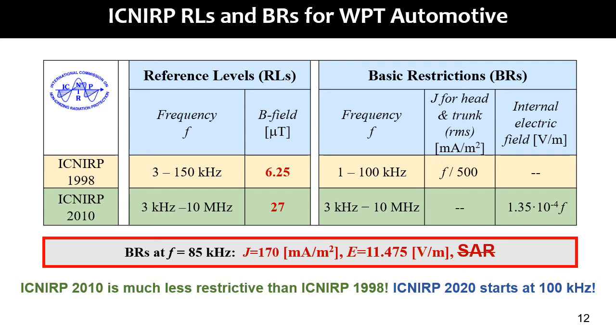In this slide, the limits of ICNIRP guidelines are reported. The reference levels are given in terms of magnetic flux induction and are equal to 6.25 microtesla for ICNIRP 1998 and 27 microtesla for ICNIRP 2010, though the frequency ranges are different. The basic restrictions refer to different physical quantities: induced current density for ICNIRP 1998 and internal electric field for ICNIRP 2010. The limits at 85 kHz are 170 milliamps per square meter for ICNIRP 1998 and 11.475 volts per meter for the internal electric field in ICNIRP 2010.